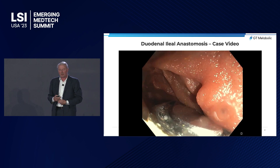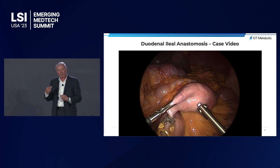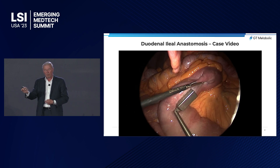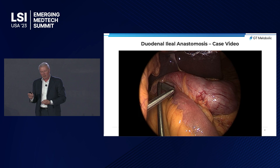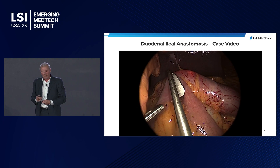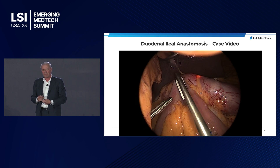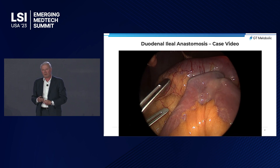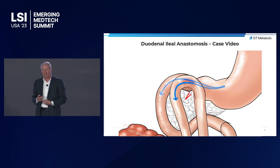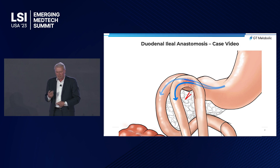The surgeon drives the magnet, and there's a system to catch it laparoscopically. You can move the magnet to the right location, and with the same tool, lift the ileum to the duodenum where a second magnet is placed, then let go and do some fine tuning. There's a fusion, and little by little over the next three to four weeks, the magnet drops. This procedure involves no incision inside the GI tract, forms a very slow anastomosis, and the patient can be sent home right after. The procedure will take 15 to 20 minutes in the operating room.